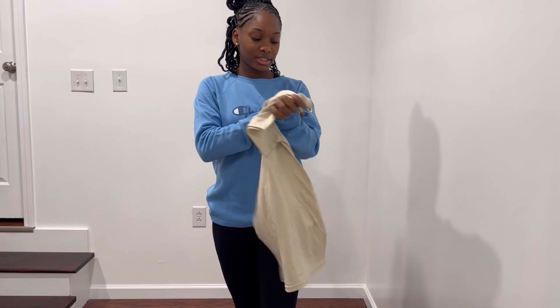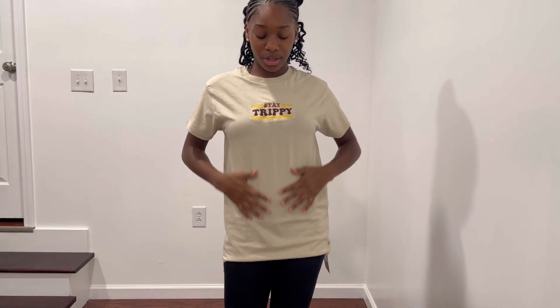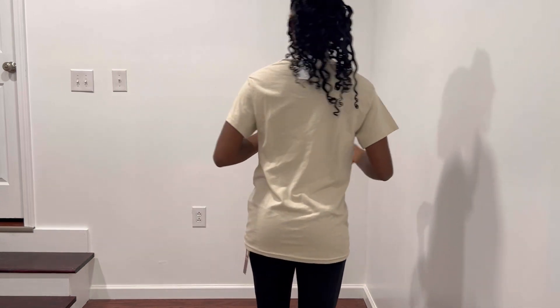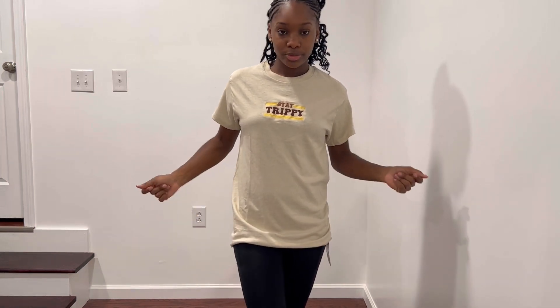I got it in a size small. This is the shirt — it's like a cream color with yellow and browns. I feel like I'm getting used to neutral colors now, trying to change my style up a little. This is how the shirt looks — simple and plain. I'd rate this like an 8 out of 10, it's just clean and simple.